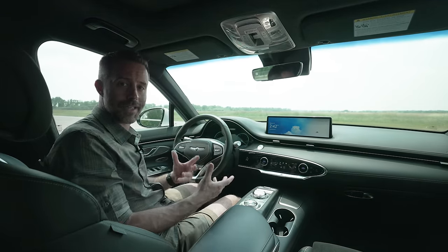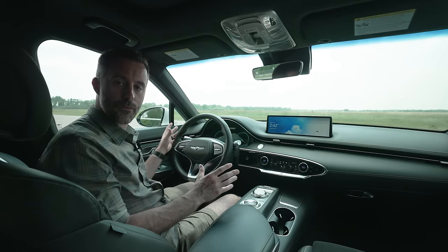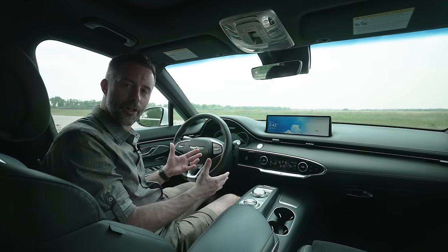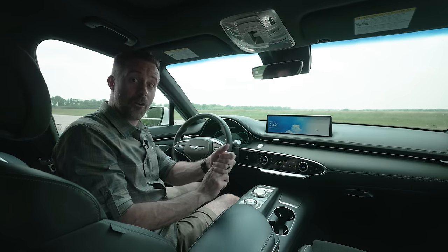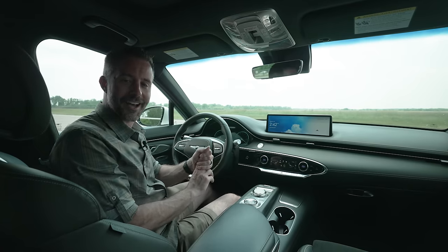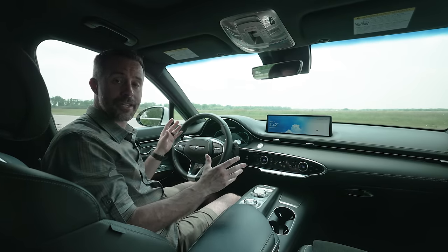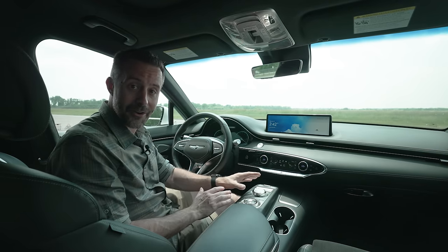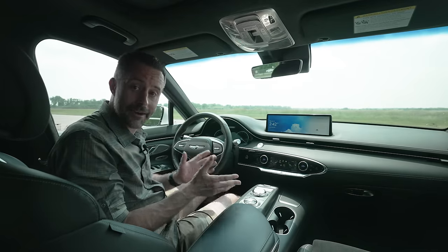The real highlight is the interior, which still looks fantastic even at the end of our test. Genesis really swung for the fences here. One comment in the logbook said this is a $100,000 interior in a $60,000 vehicle. Others praised the detailing and the artistry of the design. Crucially, this is a really nice-looking interior that still retains physical switchgear. Let that be a note to other automakers: you don't need to sacrifice usability to get high style, because here you get both.